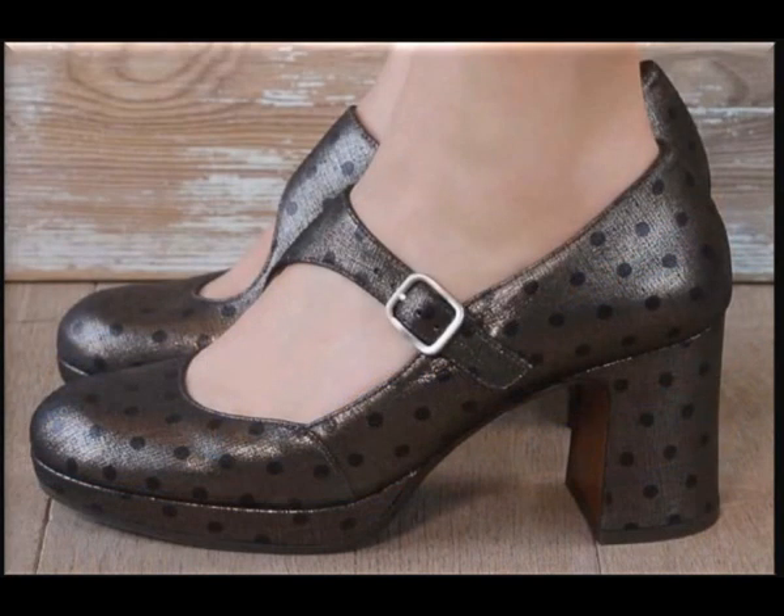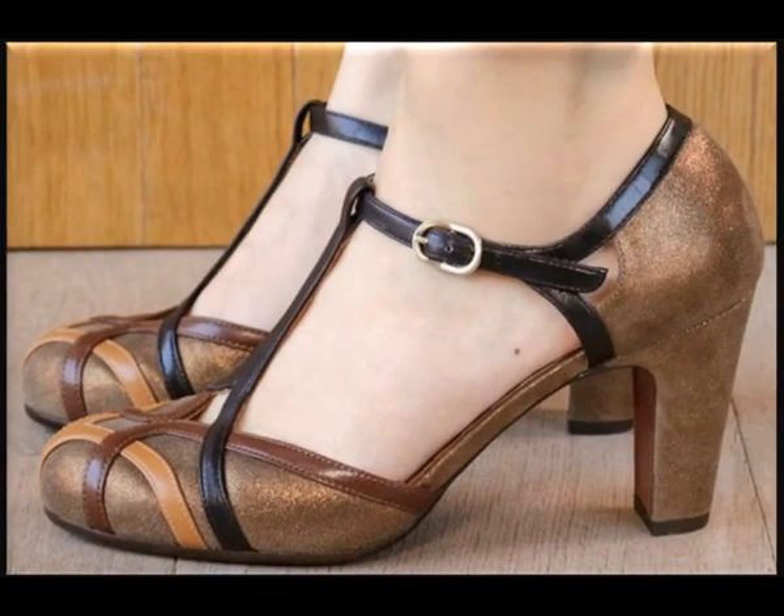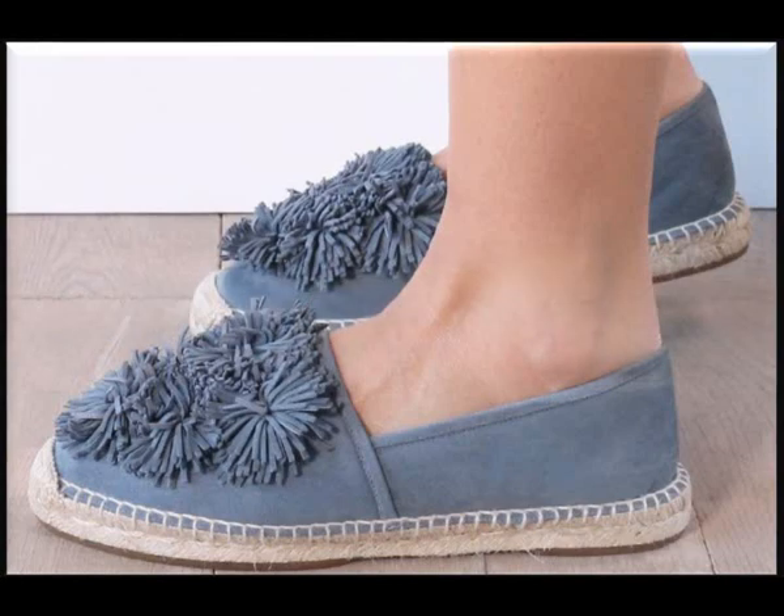These are latest, trendy and superb collection of ladies footwears which you can use for your casual wear, semi-casual and formal wear occasions.